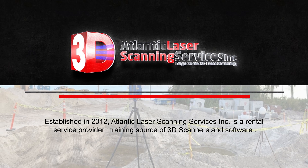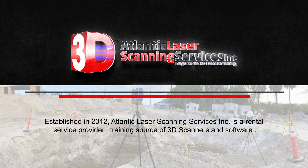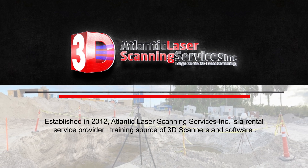Established in 2012, Atlantic Laser Scanning Services Inc. is a rental service provider and training source for 3D scanners and software.